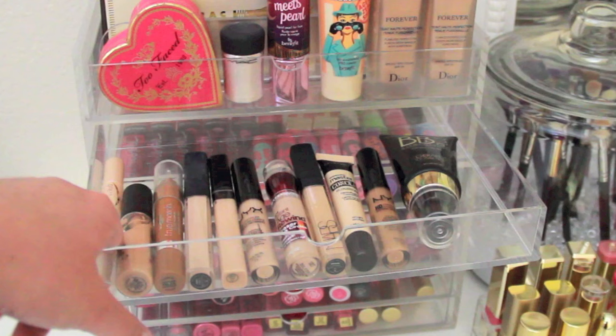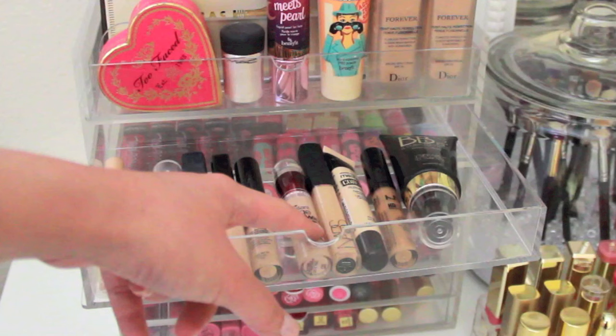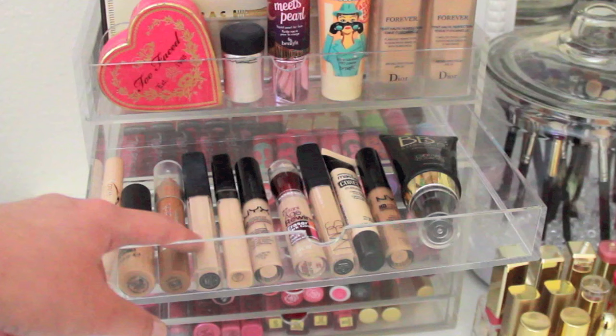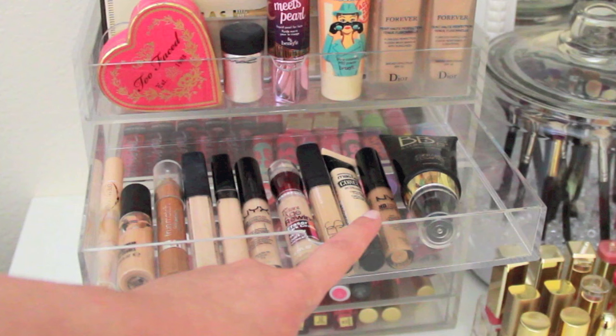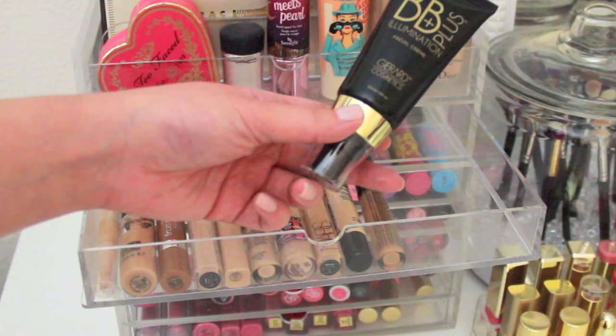In this drawer I have my concealers: the Maybelline Dream Lumi, MAC Pro Longwear, L'Oreal True Match in a darker shade for contouring, NARS Radiant Creamy Concealer, Maybelline Fit Me, NYX HD, and Maybelline Instant Age Rewind. I also have two NARS concealers — one in Custard for spot concealing and one in Vanilla for highlighting — Maybelline Master Conceal, NYX HD in a darker shade for cream contouring, and the Gerard Cosmetics BB Plus Illumination Facial Cream.